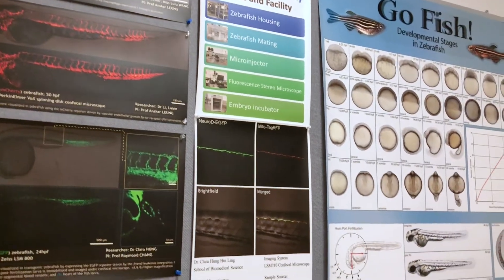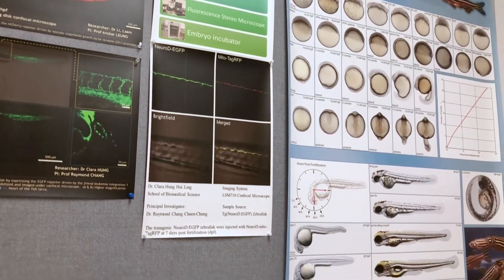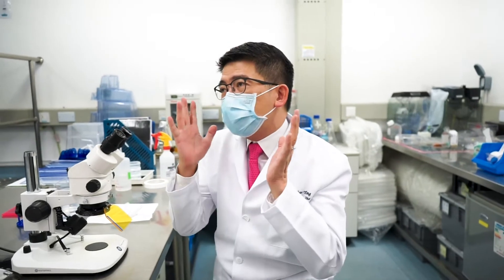We are actually in the faculty core facilities of the Faculty of Medicine here on the sixth floor. It's a zebrafish core facility where we provide services in terms of expertise and animal husbandry to people who are interested in making use of zebrafish in their respective research.